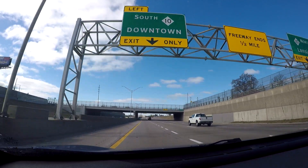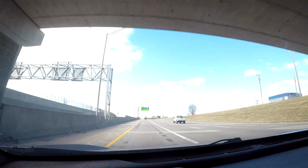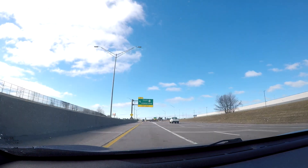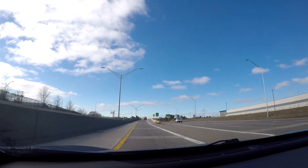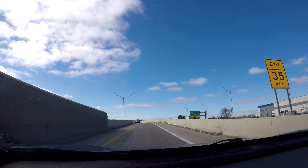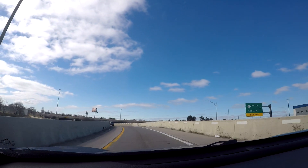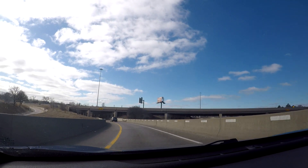The exit for the Lodge Freeway or M-10 South is to the left. The exit to go back to the north, heading up toward Southfield, heads up to I-696, which is a freeway in the northern suburbs of Detroit.